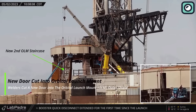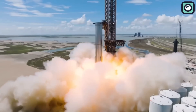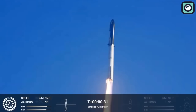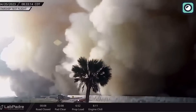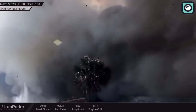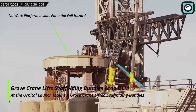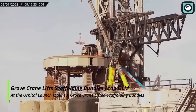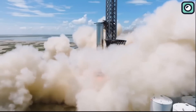Next, SpaceX is working on improving the reliability of the Raptor engines. During the first Starship launch, three out of the 33 Raptor engines failed to fire. This engine malfunction played a significant role in causing the damage to the orbital launch mount, as the remaining 30 engines had to compensate for the loss of thrust. SpaceX is focused on improving the Raptor engines' reliability, as enhanced performance will reduce the stress on the orbital launch mount, decreasing the risk of future damage.